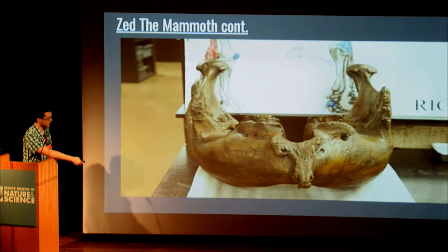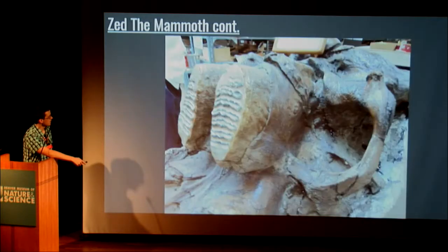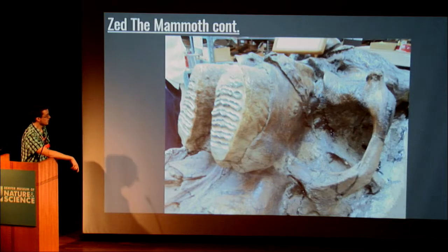Here's actually the jaw of Zed. We got to see the actual skull, and you can see tar leaking out of it, indicating how the tar seeps into the bones when the animal dies and fills the pores — which is how it preserves them.